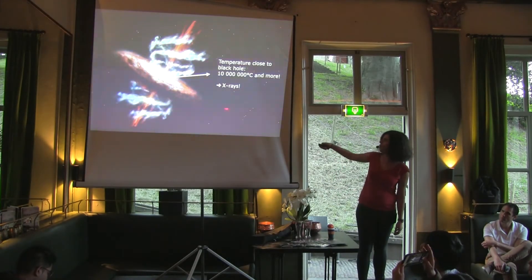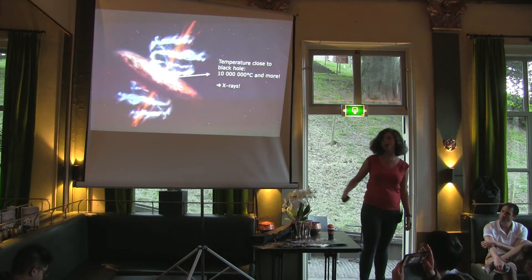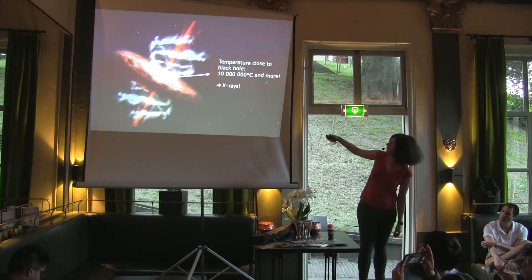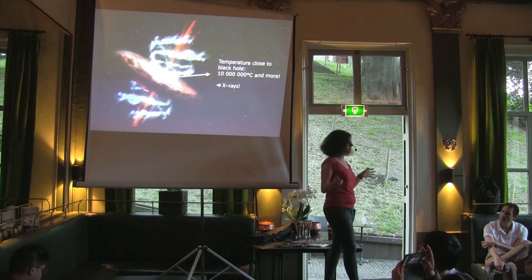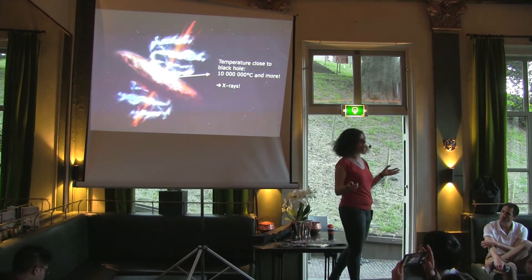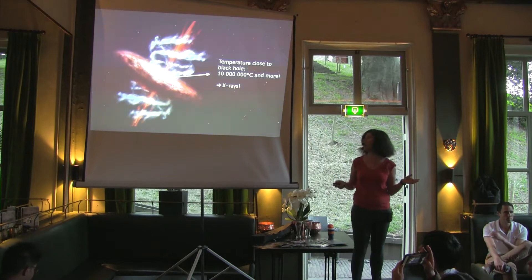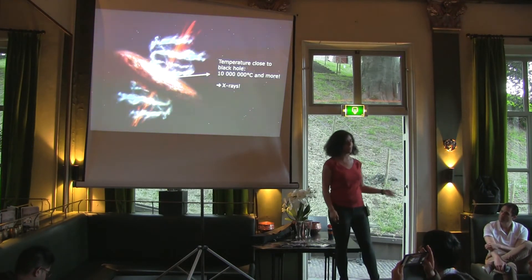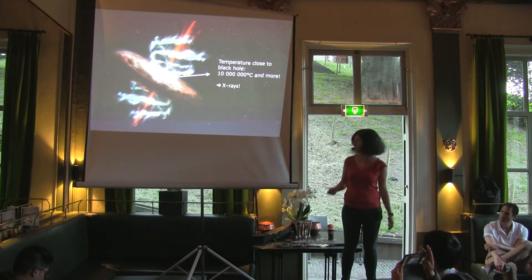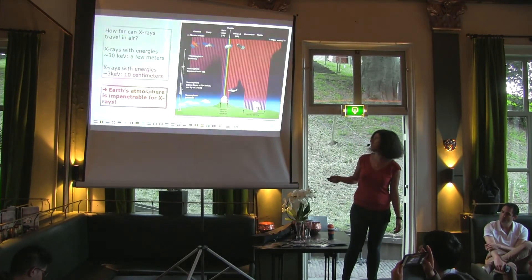In the case of a black hole, if you look really close to it, we are at 10 million degrees — incredibly hot. For our own sun, it's about 6,000 degrees. So the emission from really close to the black hole is actually X-ray emission. This is why we have to observe that in X-rays.